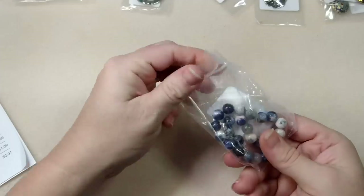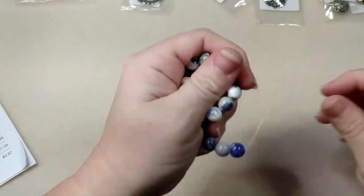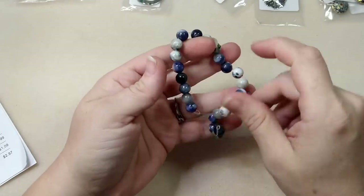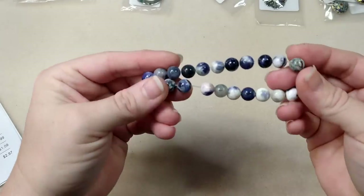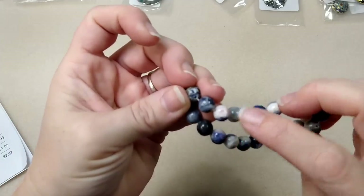It looks like we have some satellite beads here - these feel very cold so you can tell there is a difference. These are pretty, they've got kind of a pinkish tint on them almost.